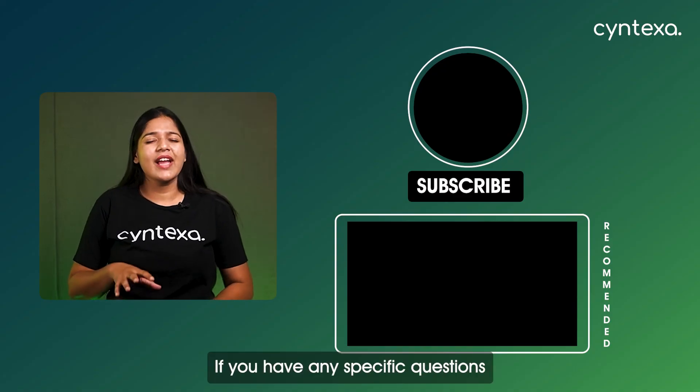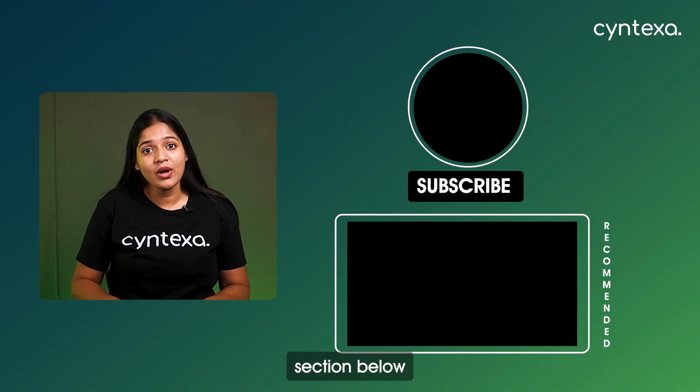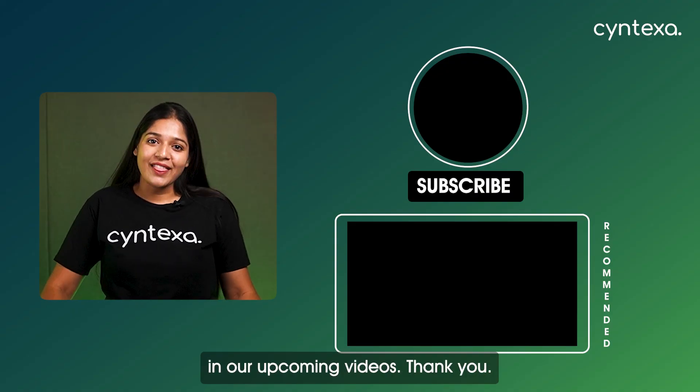And that's it for this video. If you have any specific questions about ServiceNow, drop them in the comment section below and we will be happy to answer them in our upcoming videos. Thank you.